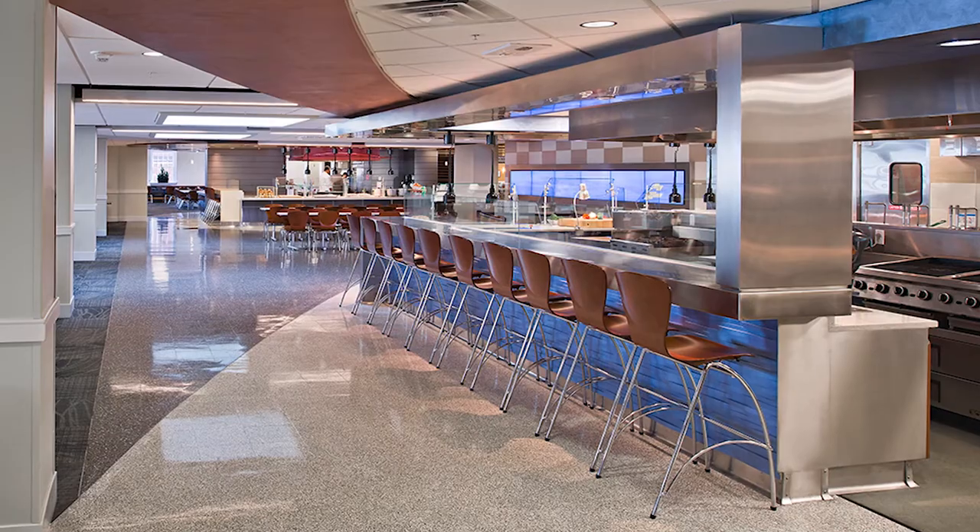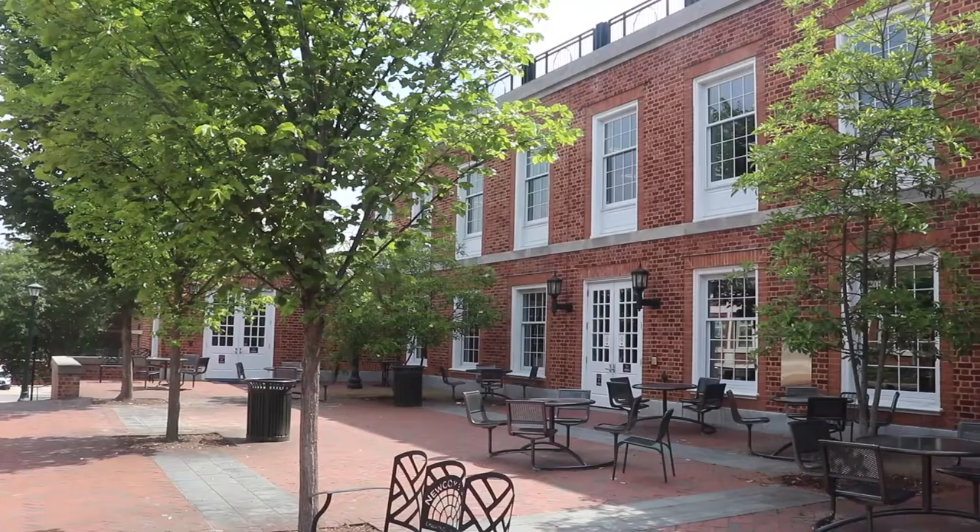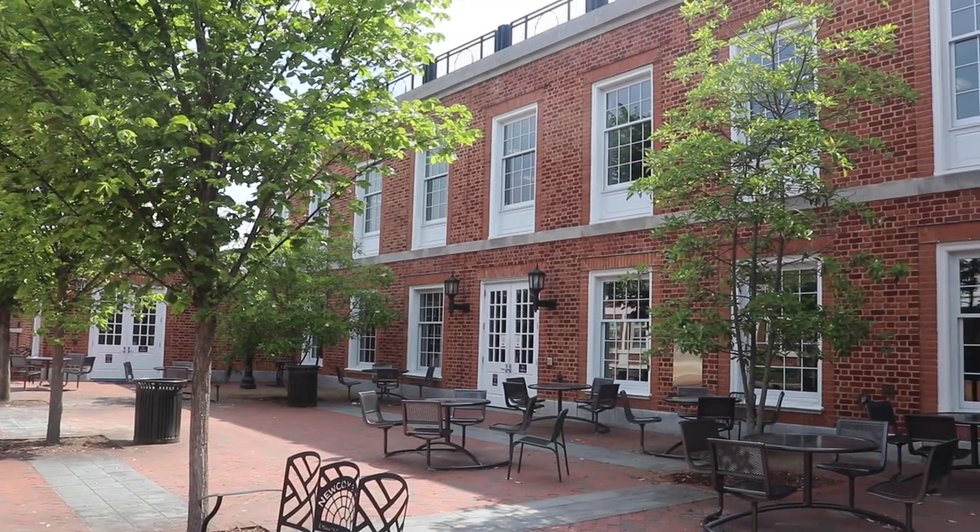Newcomb Dining Hall is also part of this All Access Meal Plan. It's a great option for students because it's closer to Central Grounds and has eight prepared-to-order meal stations, including a vegan station.